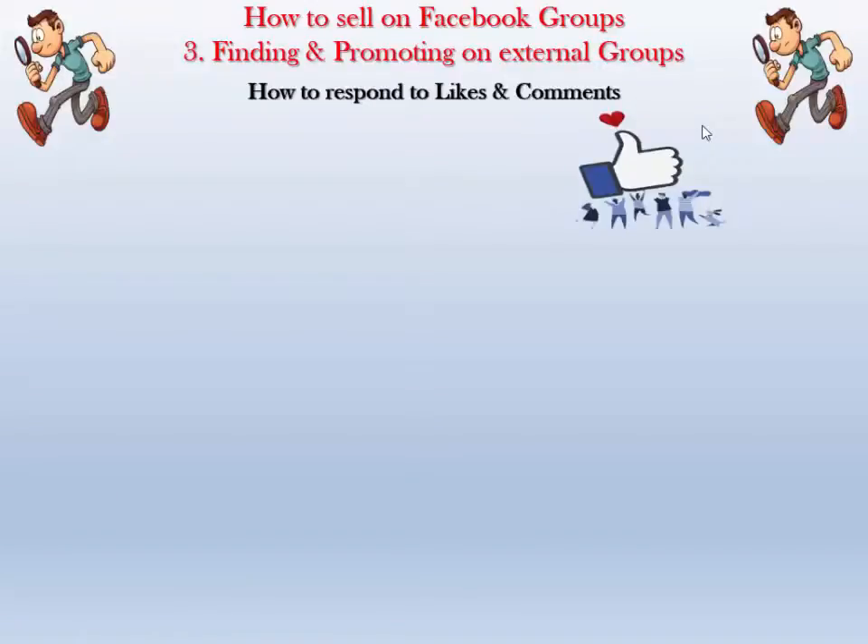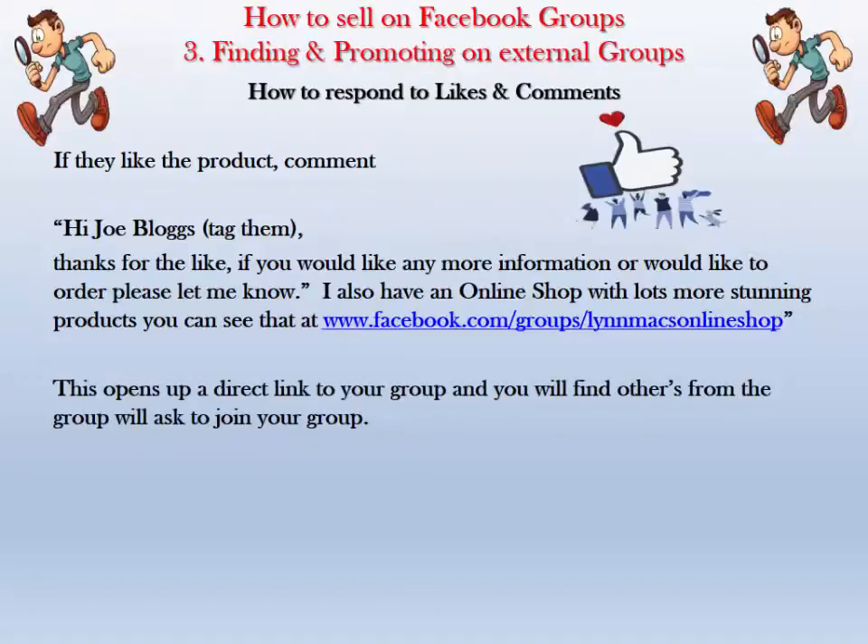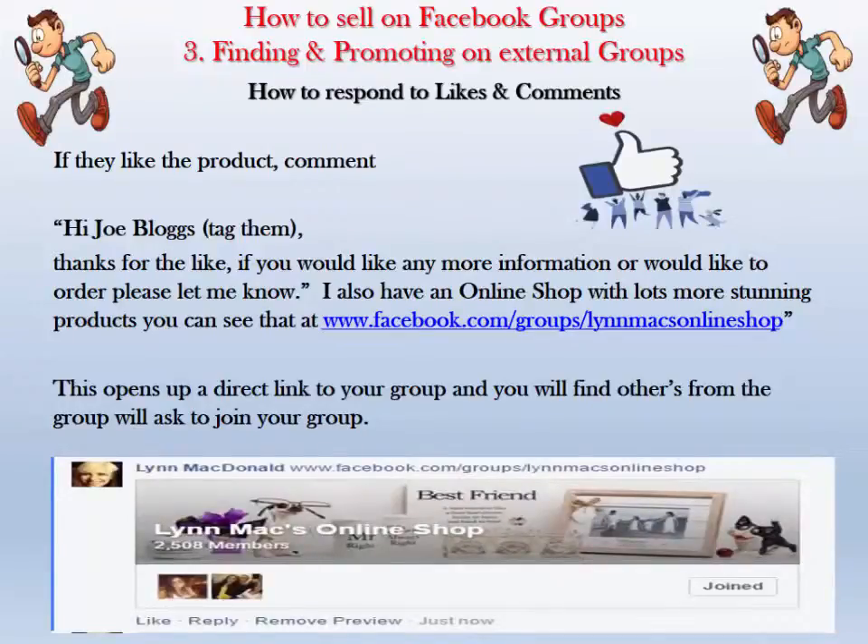How to respond to likes and comments: you're posting in your own group and now posting externally. It's exactly the same with external groups as with your own. If someone likes a product, comment on it: 'Hi [name], tag them, thanks for the like! If you'd like more information or to order, please let me know. I also have an online shop with lots more stunning products — you can see them at www.facebook.com/groups/LynnMacsOnlineShop.' This opens a direct link to your group, and others will find you mainly from your cover photograph.